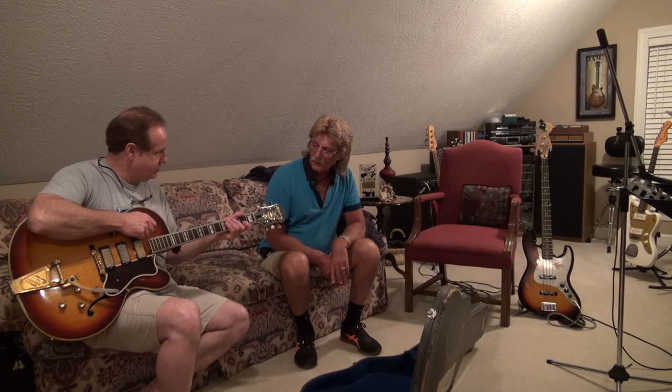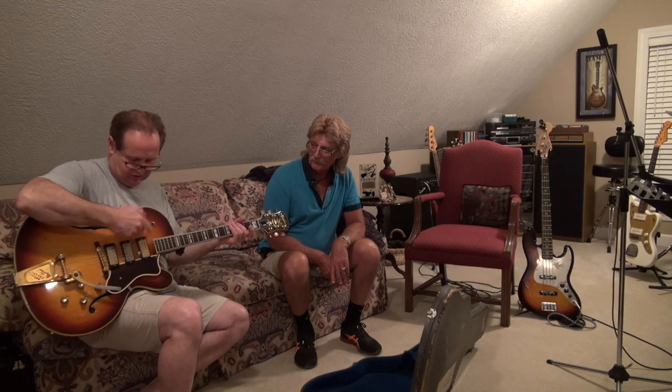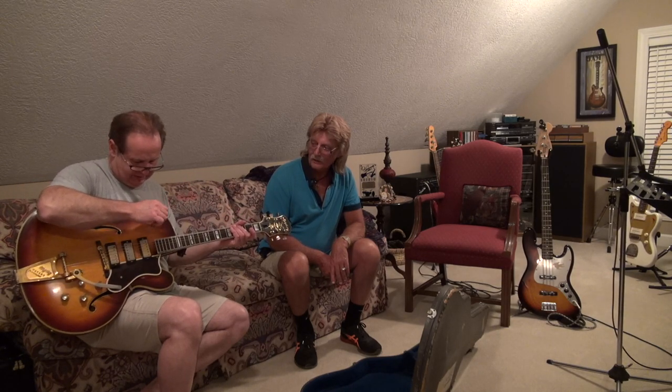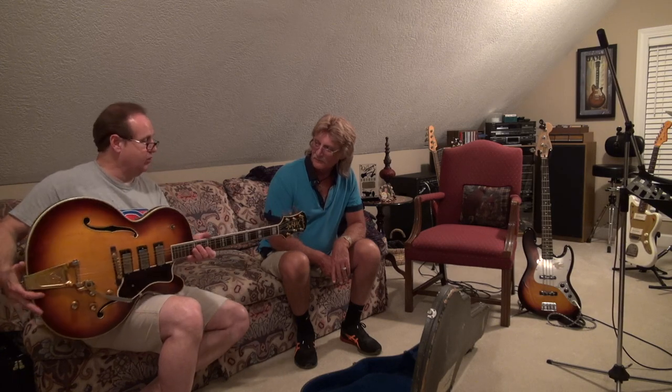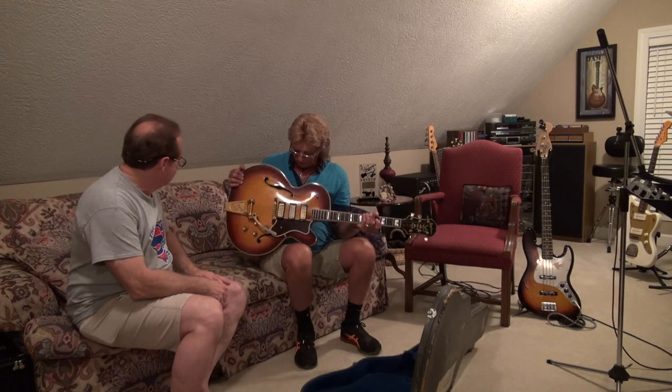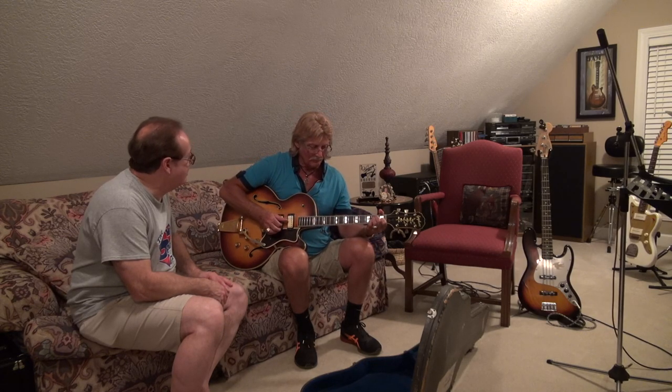It's got a Bigsby — yep — and three pickups, three-way switch, not a two-way. So I'm assuming the switch is front, back, or middle, or some blend. Very cool. That old age smell — smells good. If it didn't smell like that, it ain't the real thing.